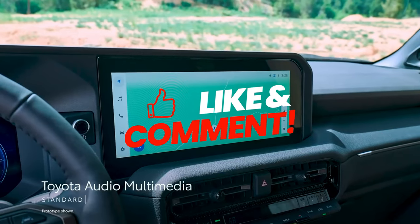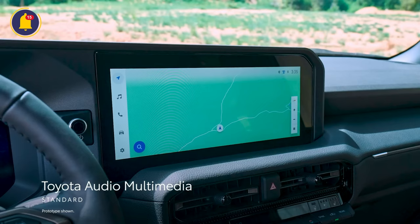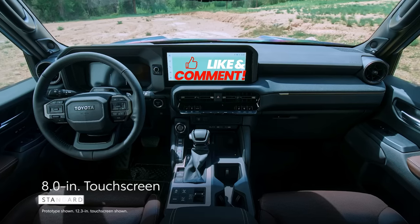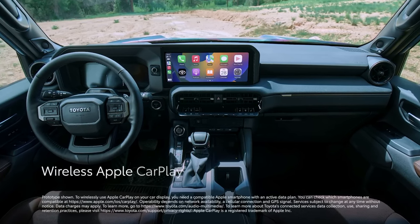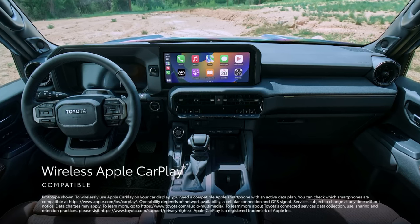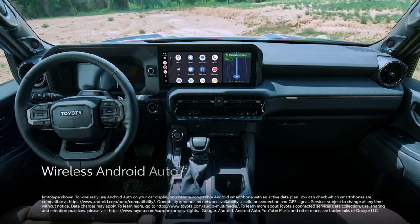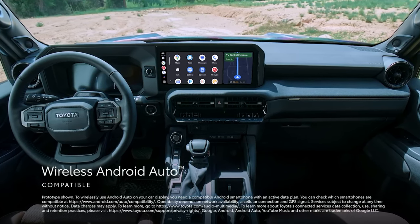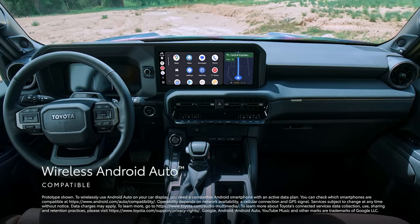Land Cruiser's throwback design is complemented by the latest multimedia and connectivity technologies. The newest Toyota Audio Multimedia system comes with a standard 8-inch or an available 12.3-inch touchscreen, and includes standard wireless compatibility for Apple CarPlay, which connects drivers to the apps on their iPhone including maps, messages, podcasts, and music subscriptions. Wireless Android Auto compatibility makes it easy to stay connected to Android devices and access various apps and services from Google, including YouTube Music and Google Maps.